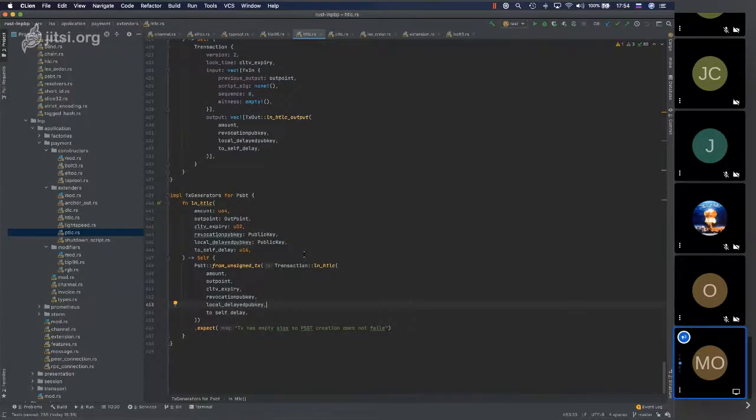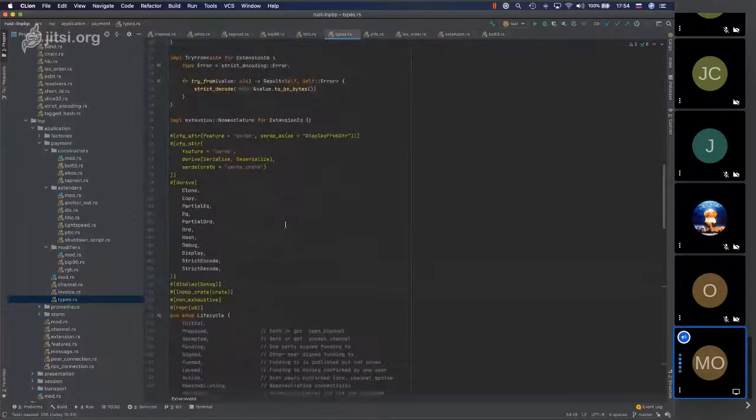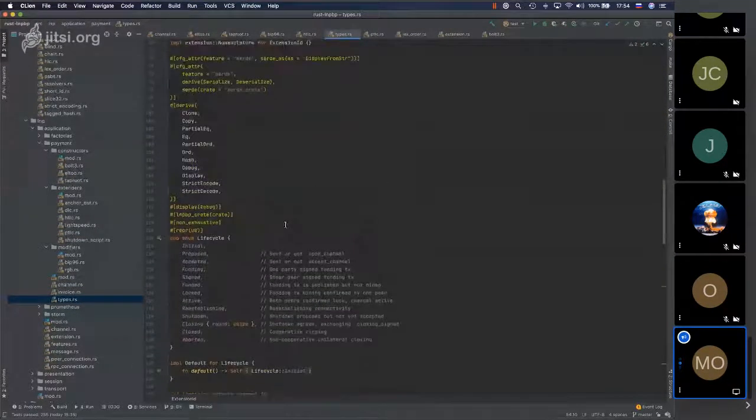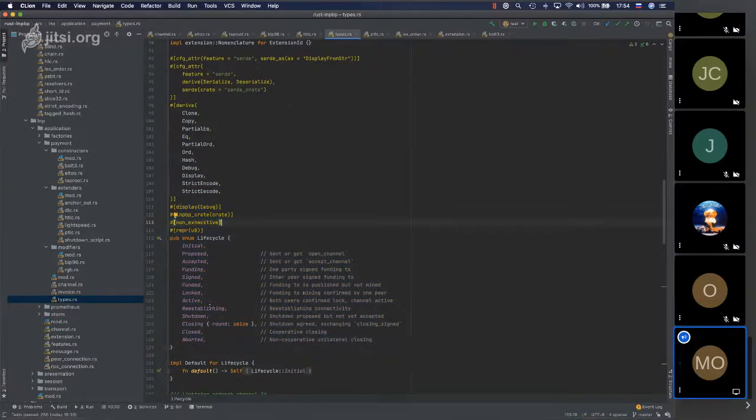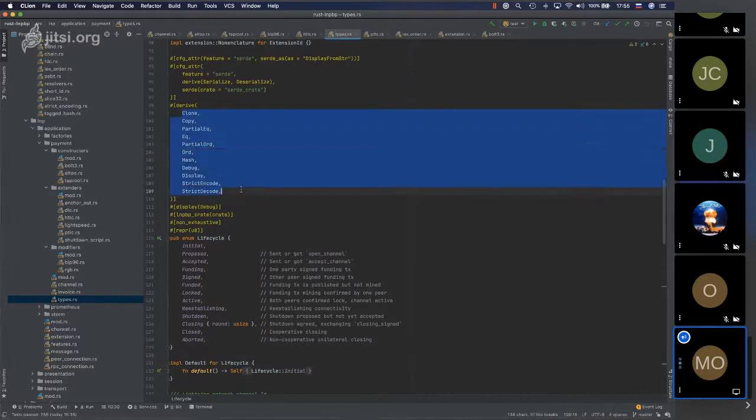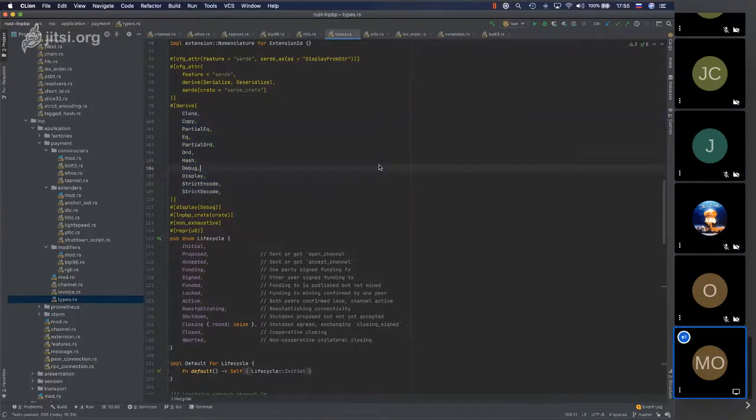There are also extenders — HTLCs and PTLCs. PTLCs are not yet implemented, but basically you take HTLCs and re-implement with PTLC-specific scripts and states — about 500 lines of code. I welcome everybody to start contributing. Another simple structure example is lifecycle management for payment channels — each type of channel has its own lifecycle, declared as an enum with states using declarative syntax.